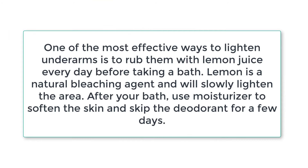One of the most effective ways to lighten underarms is to rub them with lemon juice every day before taking a bath. Lemon is a natural bleaching agent and will slowly lighten the area. After your bath, use moisturizer to soften the skin and skip the deodorant for a few days.